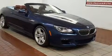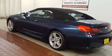BMW prioritized comfort and style by including a power seat, a power convertible roof, and seat memory.